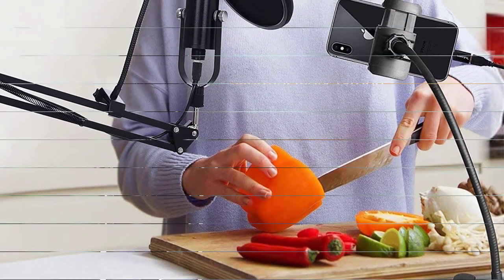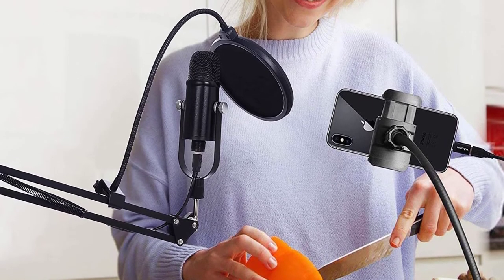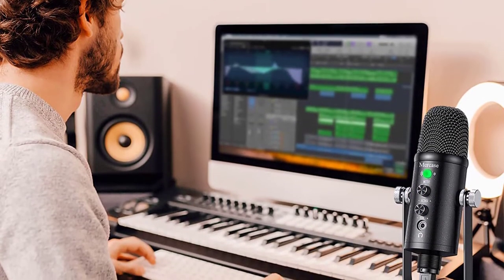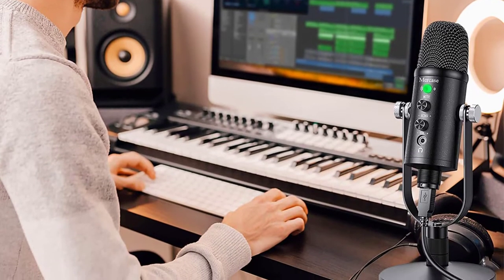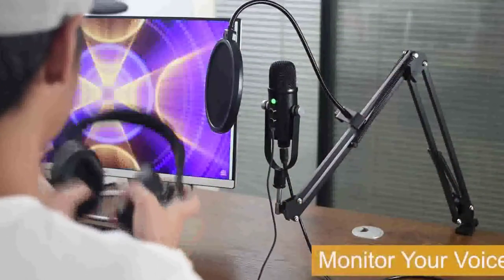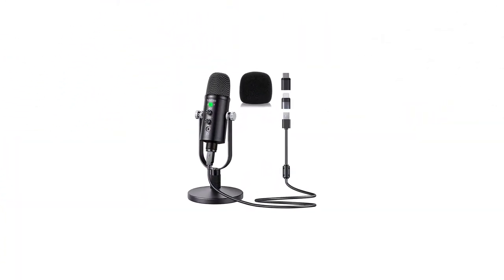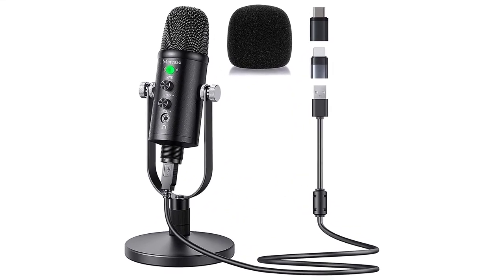I'm a video game streamer and this mic is perfect for what I need it to do — we highly suggest it. When connecting to a mobile phone, please connect headphones to the 3.5 mm headphone jack to monitor the sound during recording. After the recording is completed, please disconnect the microphone. You can listen to the recorded sound again through the external speaker of the mobile phone. The 360-degree adjustable stand base is made of 100% metal, very compact and sturdy, and allows you to tilt the microphone up or down for optimal sound quality.